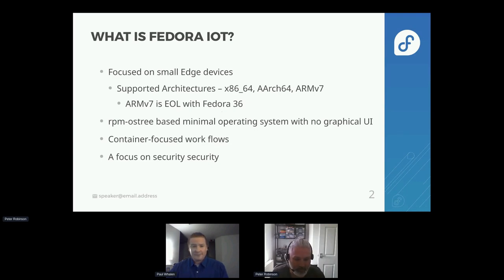So what is Fedora IoT for those that are new? Most of you have hopefully used Fedora IoT — we're focused on small edge devices. We currently support x86, AArch64, and ARMv7. Sadly, ARMv7 is end of life in Fedora 36. It's an RPM OStree based minimal operating system with no graphical user interface. If you're looking for graphics, you probably want to use Silverblue or Kinoite.